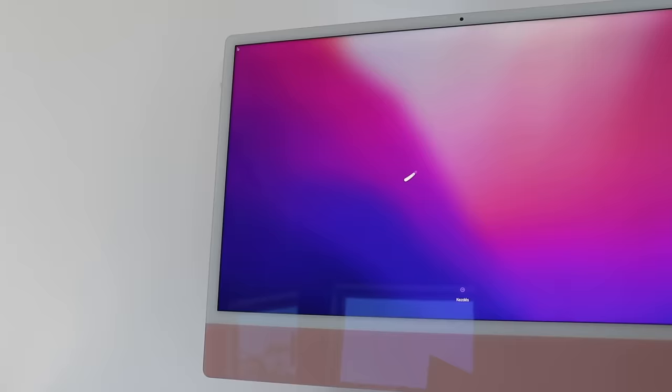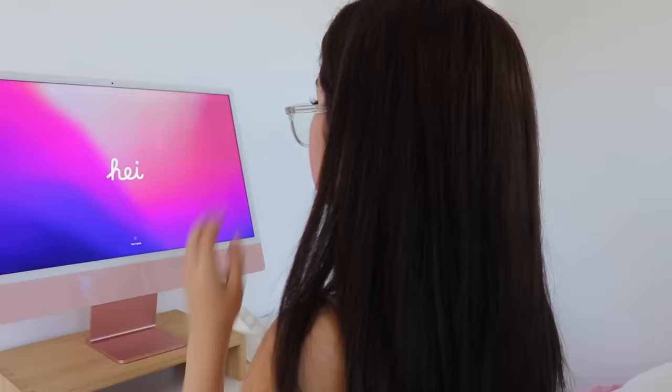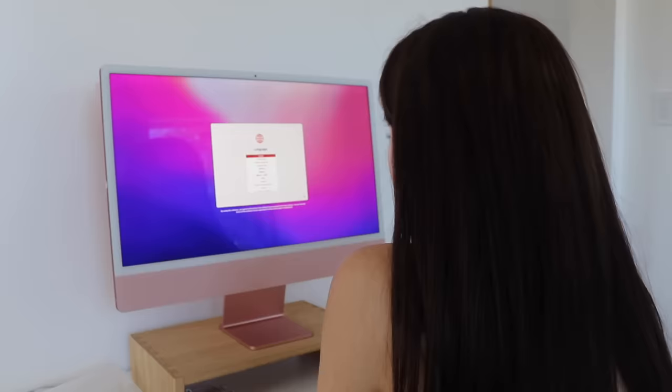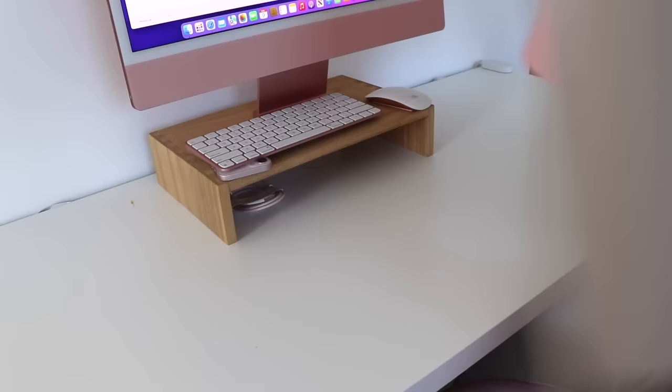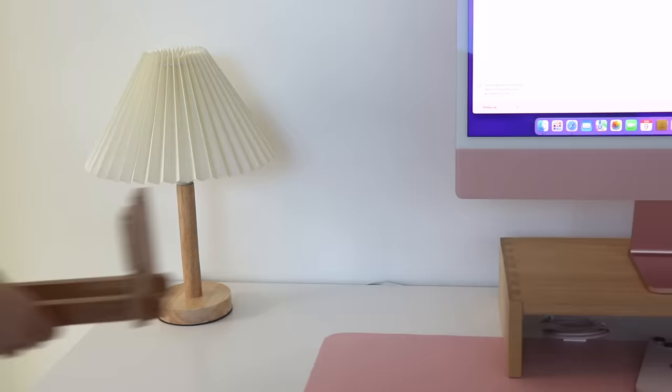This is now the fun part of the video where we begin setting up the iMac and decorating my desk. I like how as I began to put my desk together, I started to realize that I unintentionally went for this white and pink theme. You guys can watch me begin to decorate my desk here.